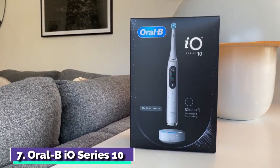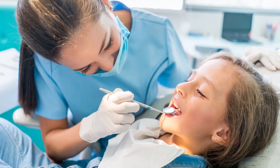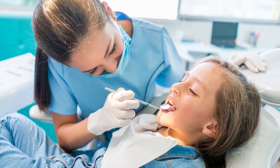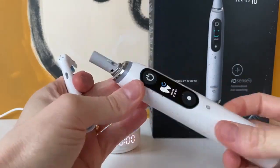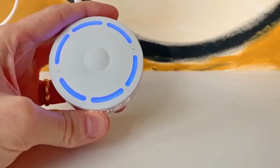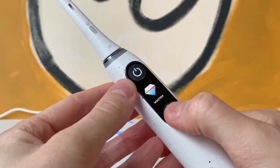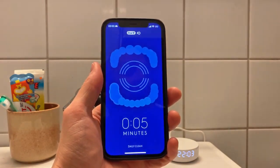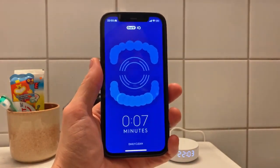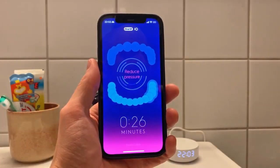Number 7: Oral-B Series 10. On the subject of false economy purchases — cheap toothbrushes. If you want to stay out of the dentist's chair and away from a pricey bill, it's worth investing in a device that can really do a job on your teeth. The newest addition to Oral-B's IO range, the Series 10, boasts seven personalized brushing modes, features a pressure sensor to ensure you're not doing any damage, and even comes with a blinking smart charger that guides you through a thorough clean via a glowing light system. It's quiet, water-resistant, and connects to a dedicated app via Bluetooth.